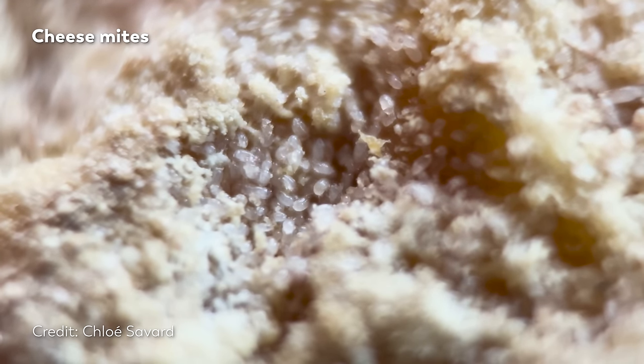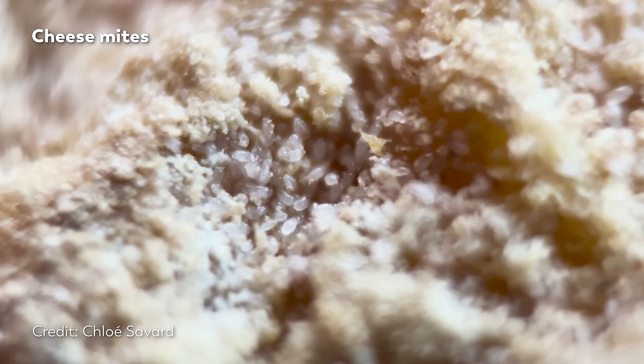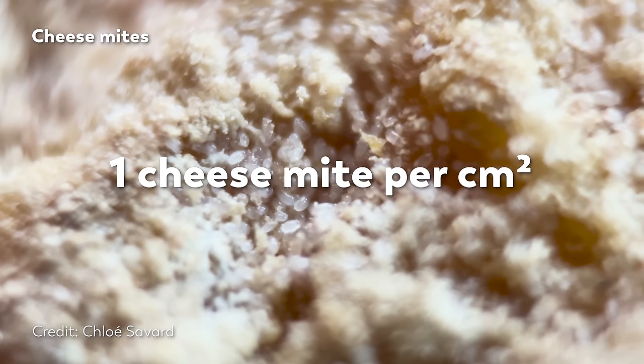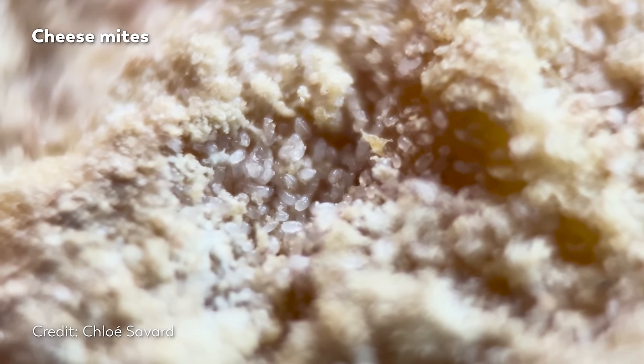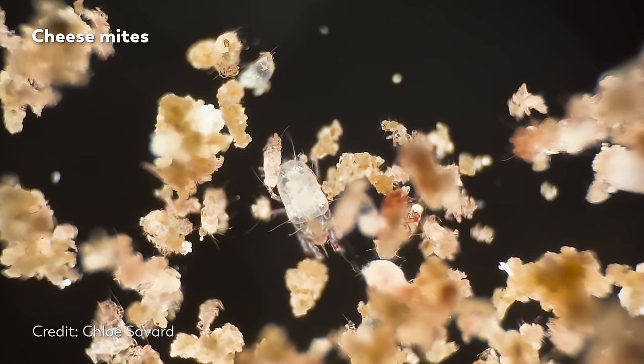According to news reports in 2013, the FDA didn't have an official limit on how many mites could be present on cheese, but ideally they wanted there to be no more than one mite per square centimeter. And the shipment making its way into the U.S. had more mites than that, so the FDA stepped in.